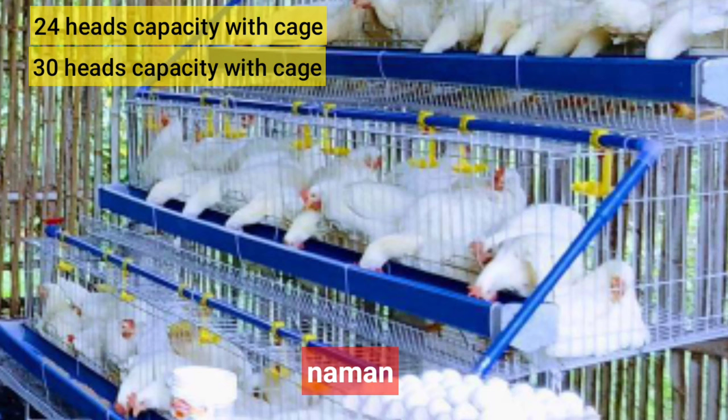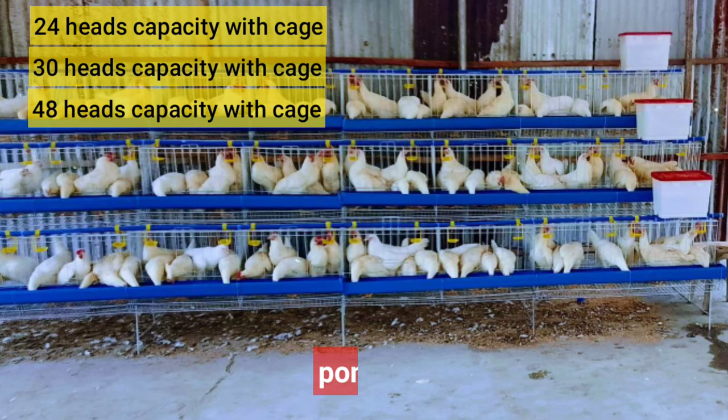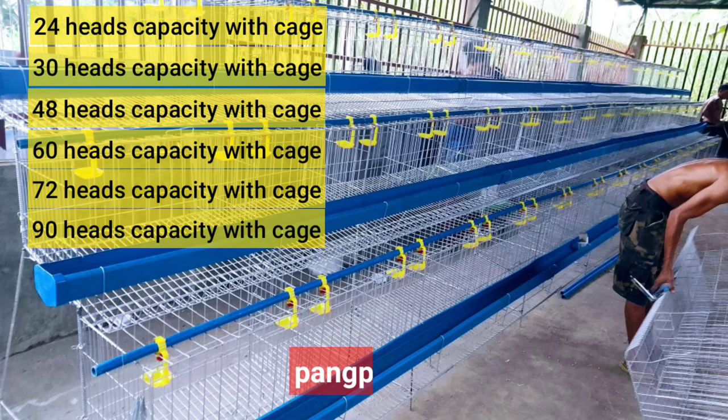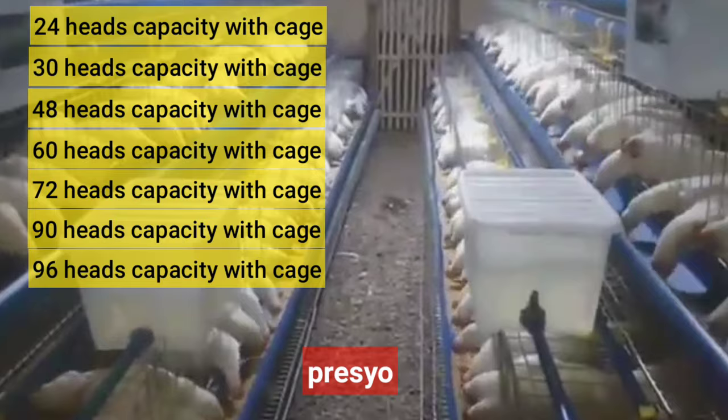Ang ikalawang package po ay 30 heads capacity ng manok, kasama din ang cage. Ang ikatlong package naman ay 48 heads capacity. Ang ikaapat na package ay 60 heads capacity. Ang ikalimang package ay 72 heads capacity. Ang pang-anim na package ay 90 heads capacity. At ang huling package, ang pang-pitong package, ay 96 heads capacity. Habang pataas ang packages na inyong kinukuha, nagmumura na ang presyo o pabawas ng pabawas ang presyo sa bawat package.